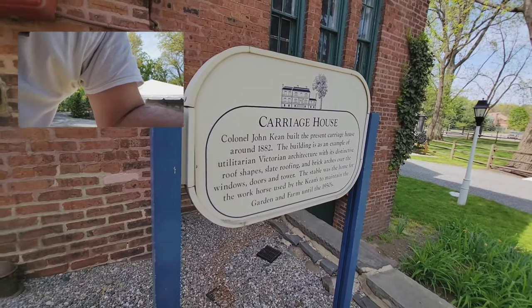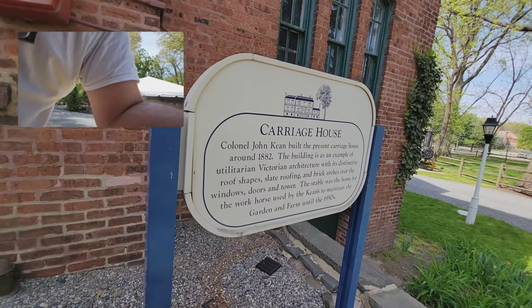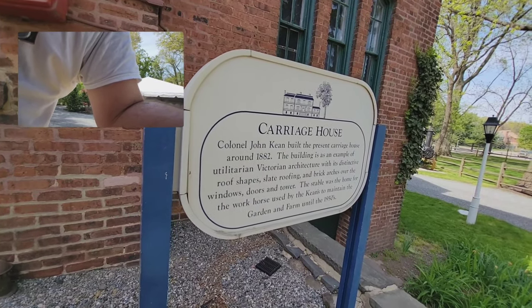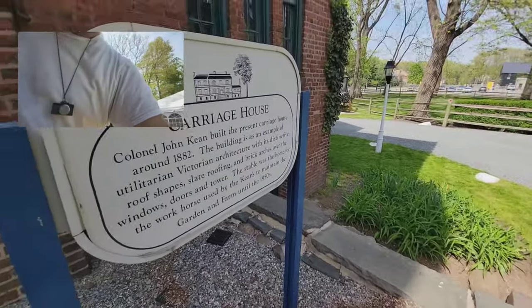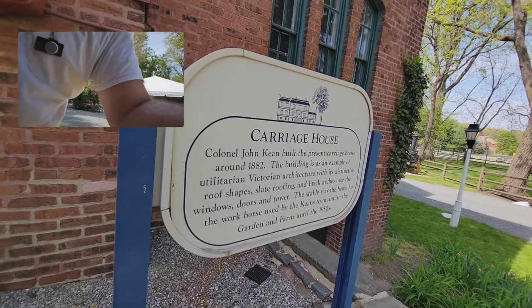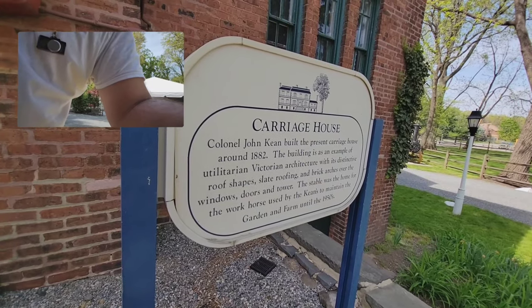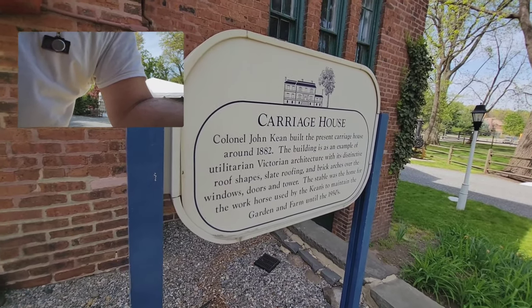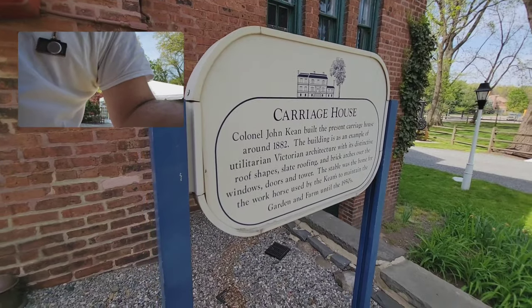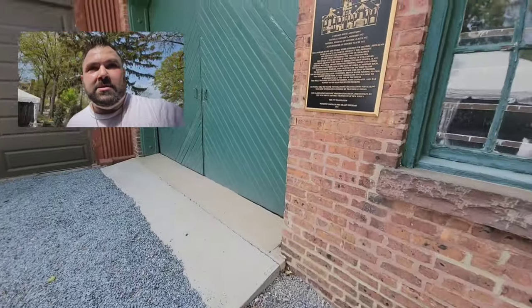Colonel John Kean built the present carriage house around 1882. The building is an example of utilitarian Victorian architecture — there's a lot of Victorian architecture here in New Jersey, especially in this area. It features a distinctive roof shape, slate roofing, and brick arches over the windows, doors, and tower. The stable was the home of the workhorse used by the Keans to maintain the garden and farm until the 1950s. That architecture and roof shape is part of the reason why we love taking photos here — look at this doorway, that's just awesome and it's a really popular spot for photos.